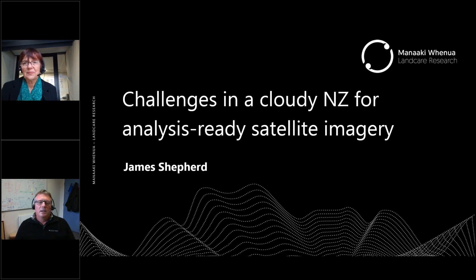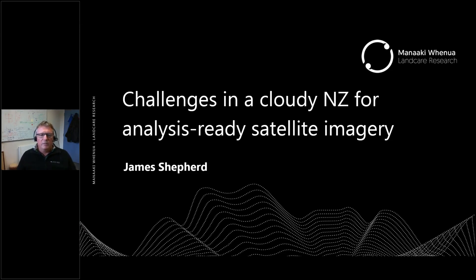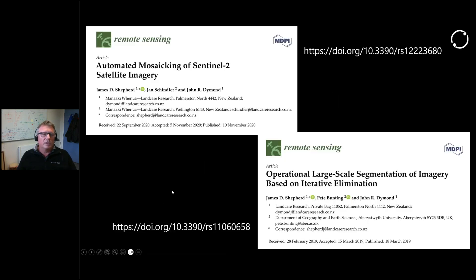I'm going to go through today a talk about how we've dealt with the issues of clouds and improving satellite imagery to a point we can use it for a variety of use cases. I'm going to go through a couple of recent papers. We've decided to start publishing in open source journals, so if you need more detail, it's present in these two papers — specifically this one: Automated Mosaicing of Sentinel-2 Satellite Imagery. The links are there for you to download those directly.